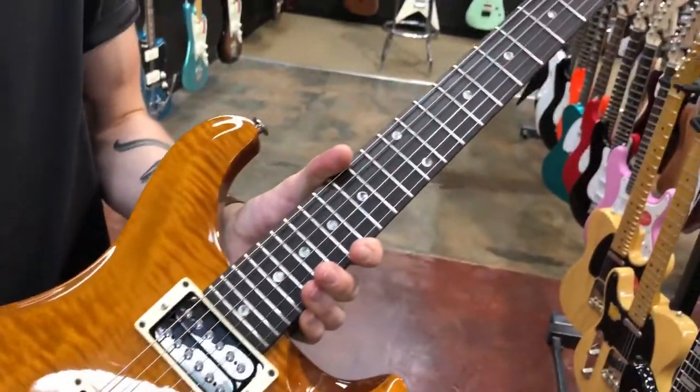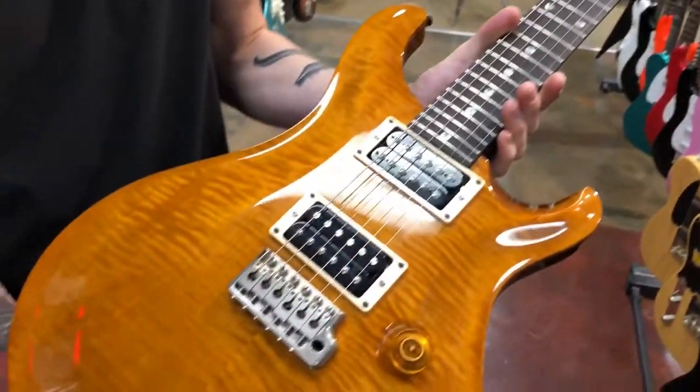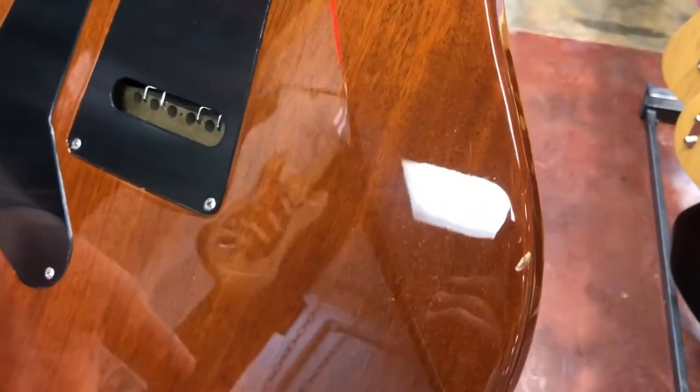It's been super well looked after. The frets on it are in immaculate condition, there's no visible wear on the top. The only bit I can spot is just this little ding on the back of the guitar there, which is to be expected if a guitar is 17 years old.